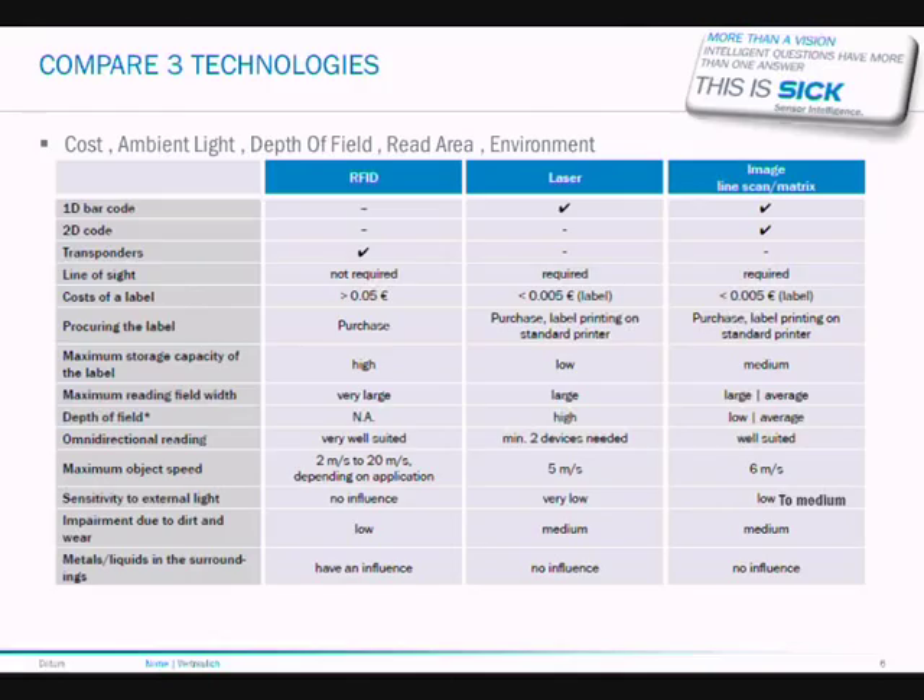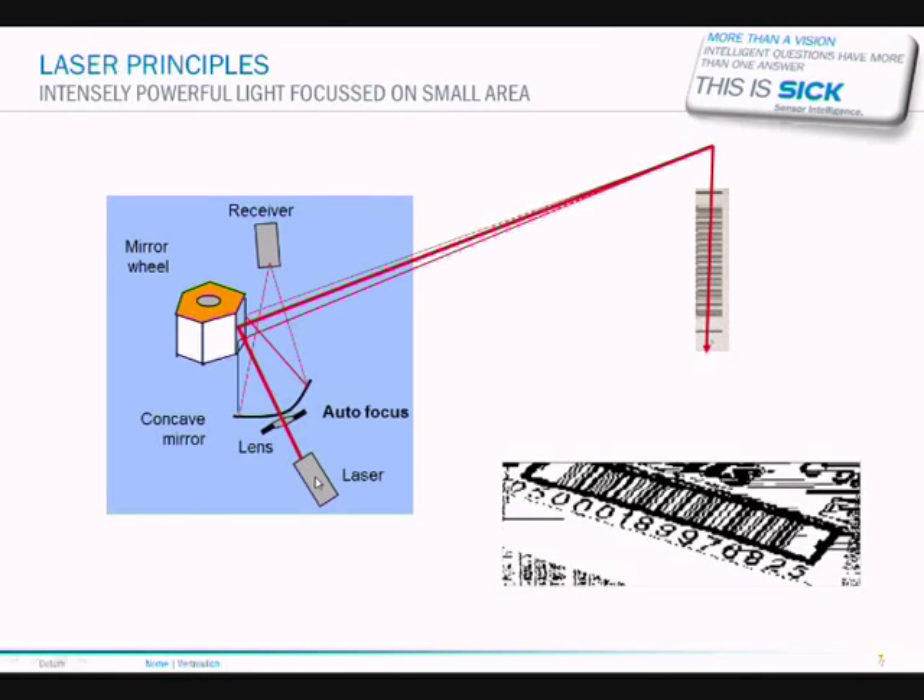Here is a comparison chart showing the three different technologies and their key differences. You need to consider things like cost, ambient light, depth of field, read area, and the environment. For example, regarding sensitivity to external light: RFID doesn't use light so there is no influence. Lasers have high immunity to ambient light due to the very high power of light focused in a very small area — the small light spot which scans through the code. Whereas imaging devices and matrix readers need quite a large amount of light, especially to achieve a large depth of field, so they can be sensitive to ambient light.